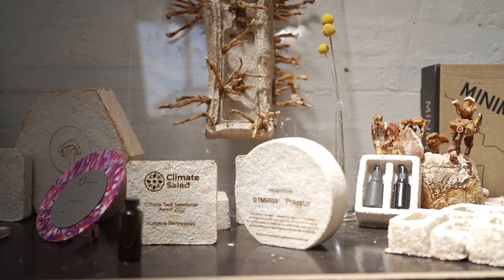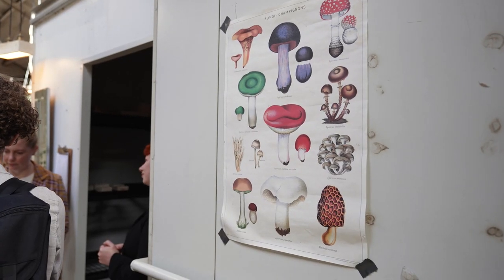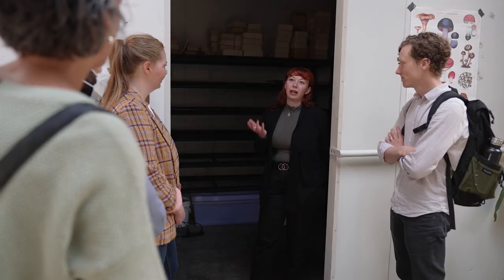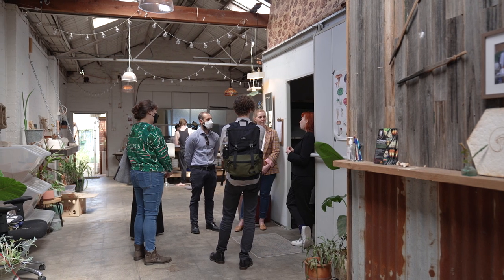Mycomaterials are made from the mycelium, which is the root of a mushroom. It's naturally extremely lightweight, and it fuses together this substrate — or waste material — and is really highly insulating and fire retardant up to 300 degrees.